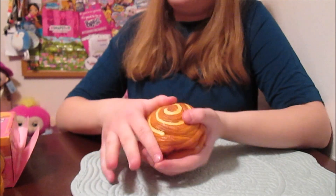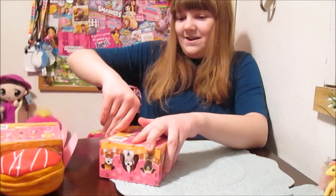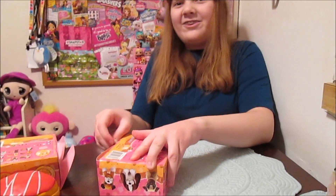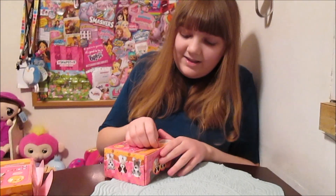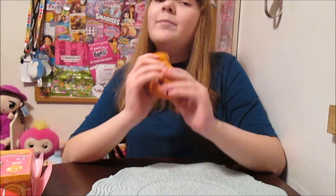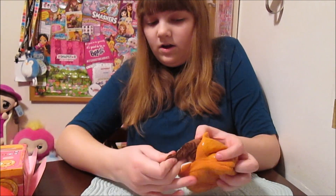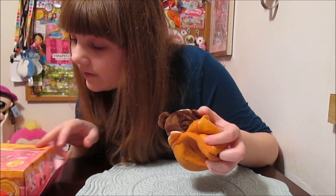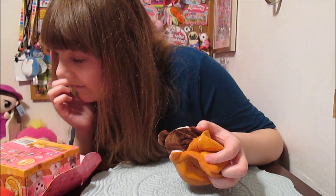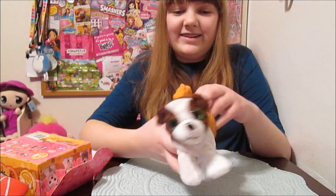Our last one is going to be the croissant. I'm getting better at this as I go. It's a little tricky to get the feel of how to transform them, since it's kind of a different material on the outside and it's hard to push it in. This is a new concept, but it's fun. Now we've got — oh — this is Cutie Croissant. It smells good too.